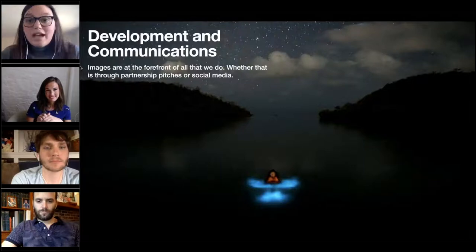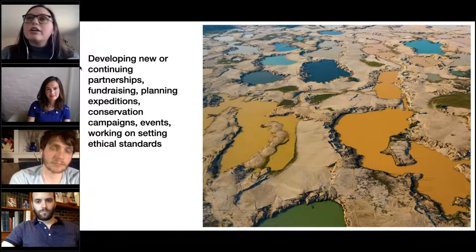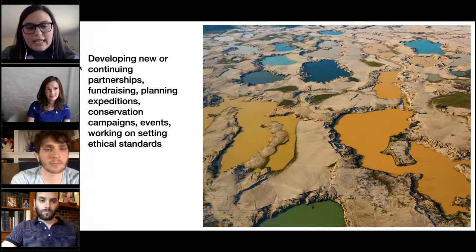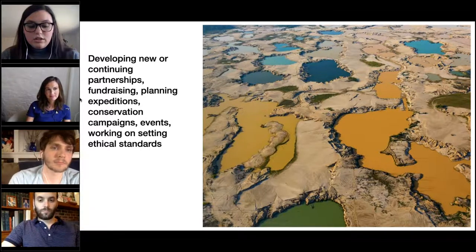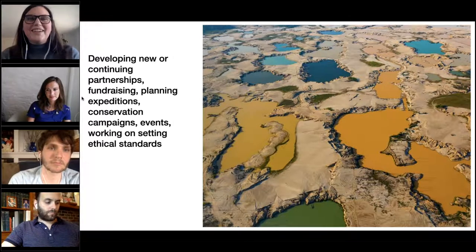Back to my role — on the development side, that's a broad term. It is fundraising through grants, different partners, or individual crowdsourcing, but it's also developing new or continued partnerships, planning expeditions, planning conservation campaigns, working on events, setting ethical standards — pretty much anything that moves our organization toward our mission and grows it. We're a very small team, so we have pretty broad scopes in our roles.